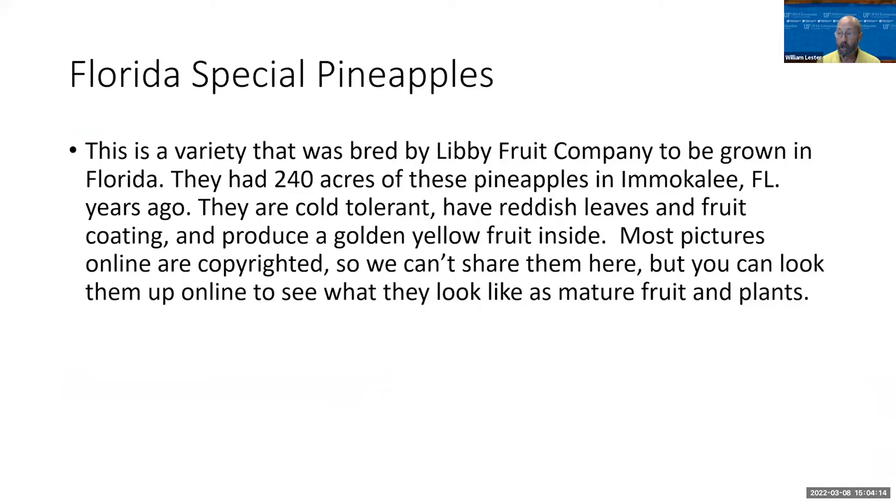Apparently Libby Fruit Company used to grow this variety a number of years ago down in Immokalee, which is in Southern Florida. They are cold tolerant, which is very handy here in Central Florida. They have attractive reddish-splashed leaves and the fruit has a little bit of reddish on it, making a nice golden yellow pineapple. I couldn't share pictures because all the online images are copyrighted, but if you Google 'Florida Special Pineapple' you'll find pictures and more information.